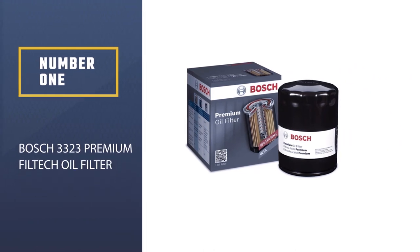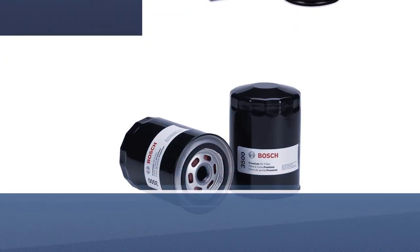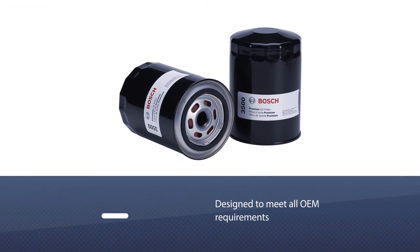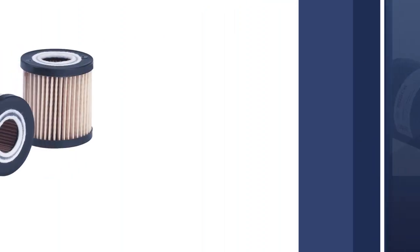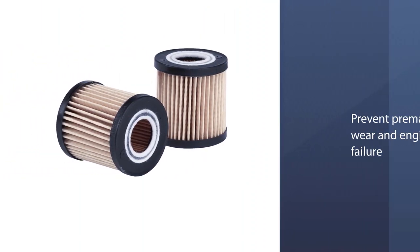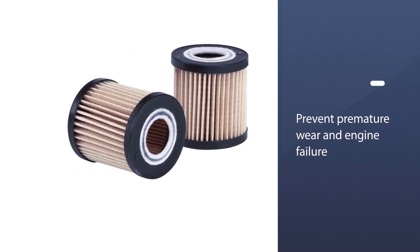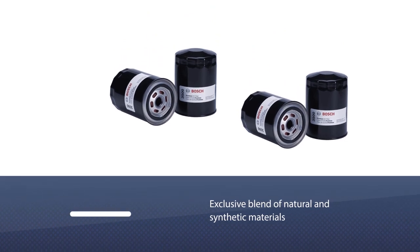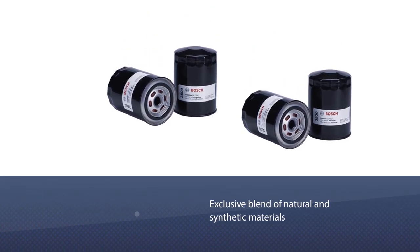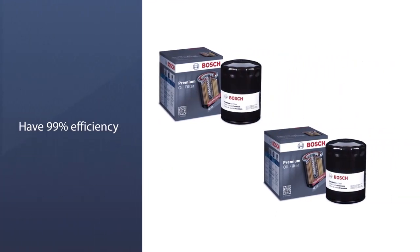Number one, most popular: Bosch 3323 Premium Filtech Oil Filter. Our top pick is Bosch's premium oil filter, designed to meet all OEM requirements. It works by keeping out harmful particles and dirt to prevent premature wear and engine failure. This filter features an exclusive blend of natural and synthetic materials in the media to provide superior oil filtration and increased engine protection.